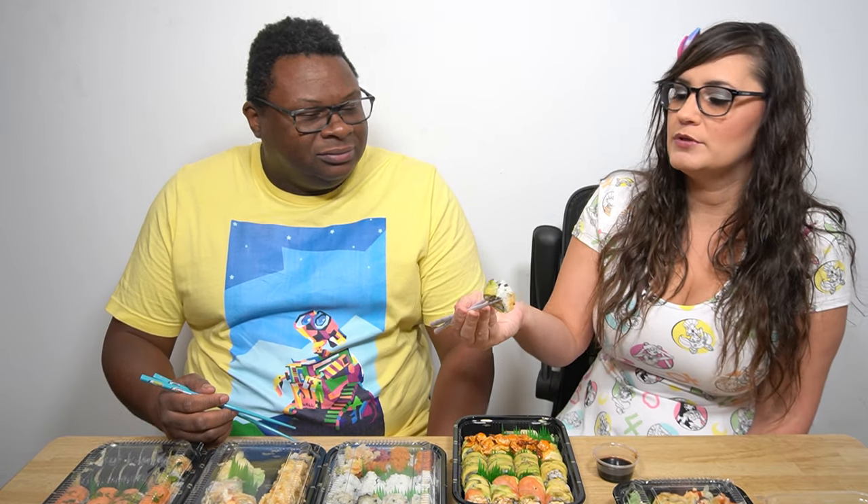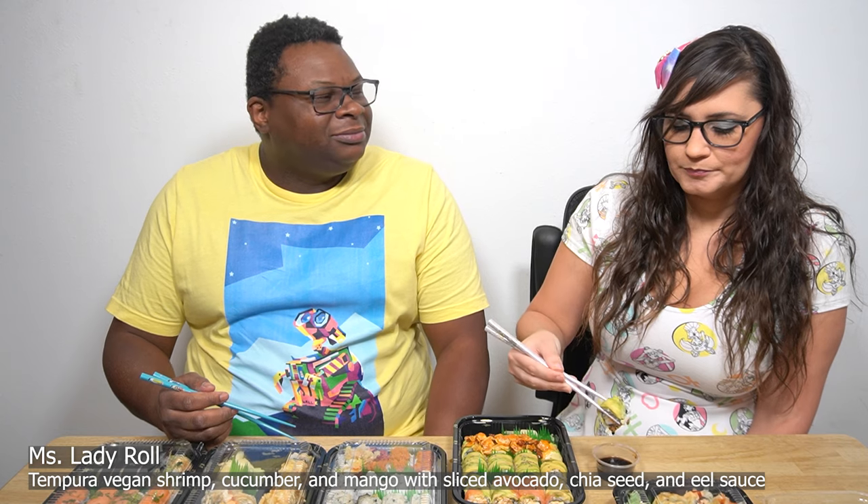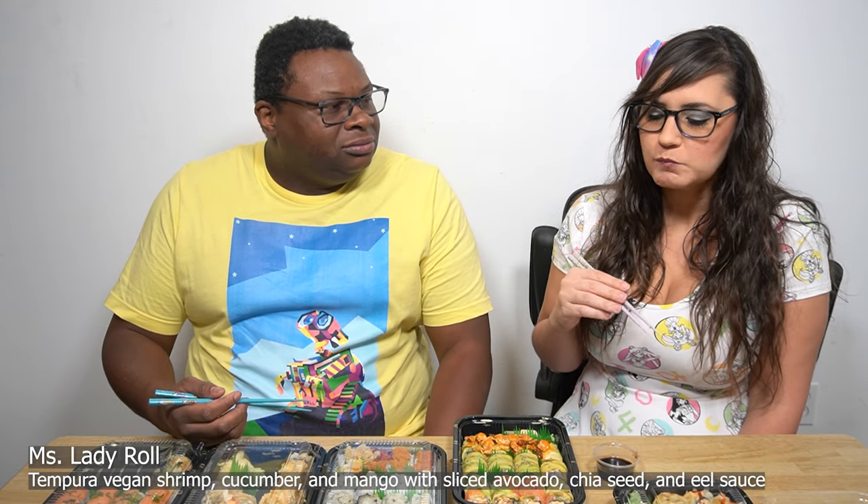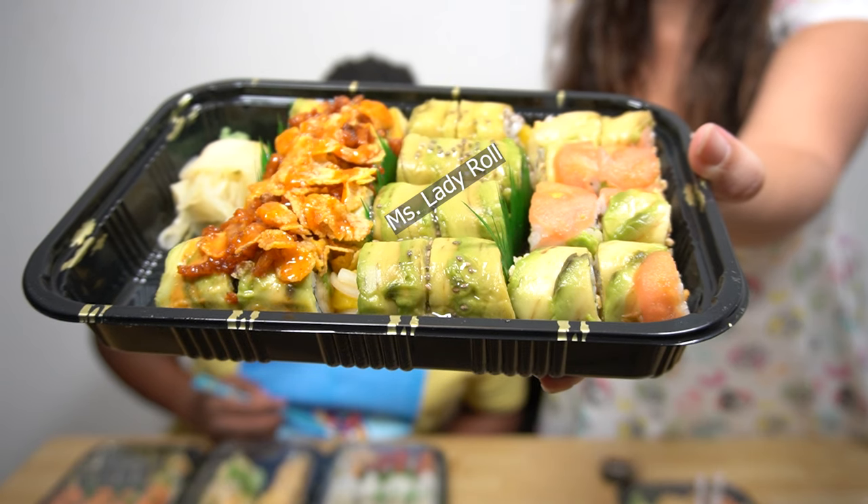This next one is the Miss Lady Roll. I'm allergic to mango in case you guys didn't know, so I'll pass on this one. It's an interesting combination — tasting mango and vegan shrimp together, I would have never put the two together. It's got an interesting flavor with a little hint of spice, then the avocado brings it down and the chia seed brings it all together. I seriously tasted four distinctly different things and they all married together really well. It just tastes like a pseudo sweet and spicy shrimp. Not bad at all.